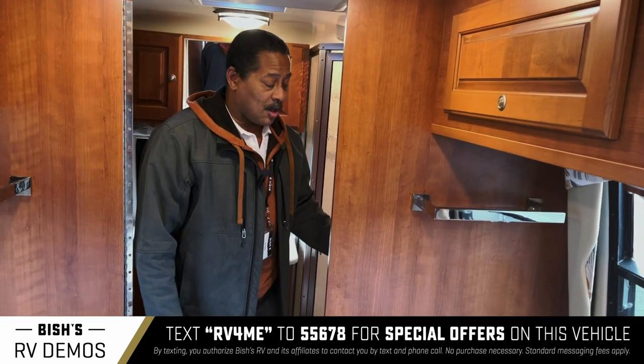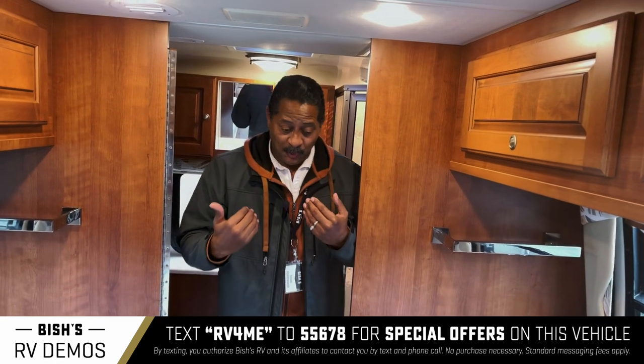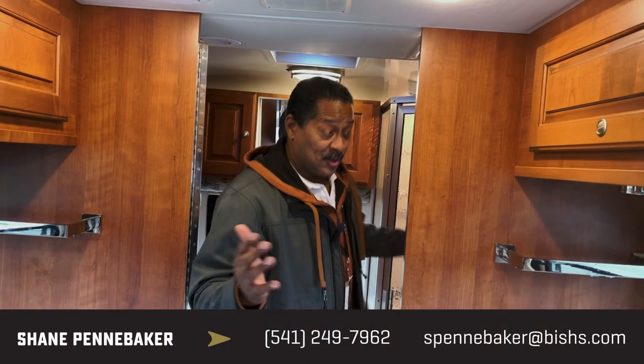If you want to know more about it, come on down to Bish's RV in Junction City and see me, Shane the shark man — I'll explain the shark man thing later. You've got to come here, I'll buy lunch. We'll check it out, and there may be something else you like. But I'll tell you, this one here is rare to find, so come see me at Bish's and we can chat. Thank you.